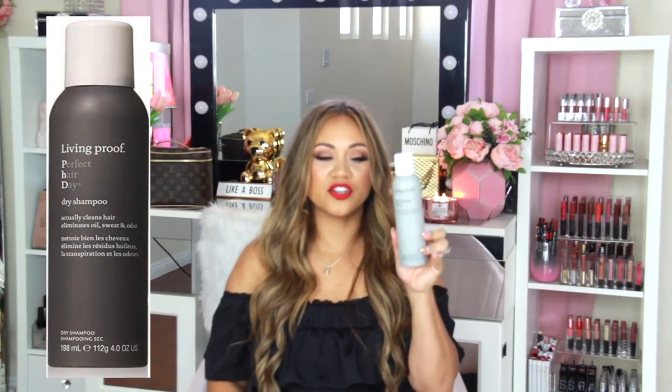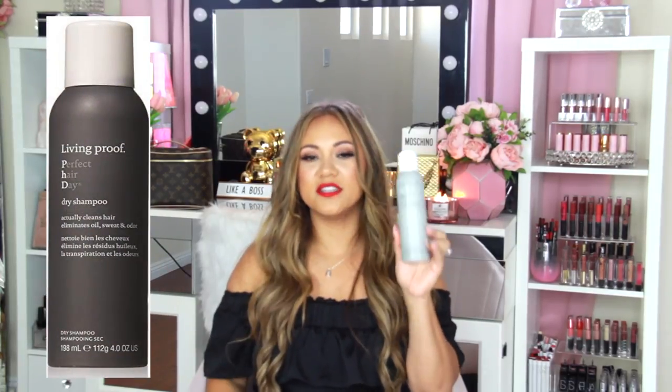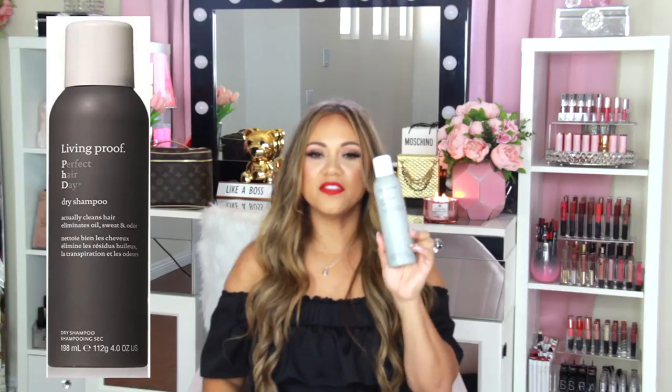I also use Living Proof dry shampoo. This isn't my absolute favorite but when I'm on the go or in a hurry I'll use it because it's faster — the powder takes a little longer. I bounce back and forth between the two. I like to stay organic and natural when possible, but I'll use some chemicals when I need to.